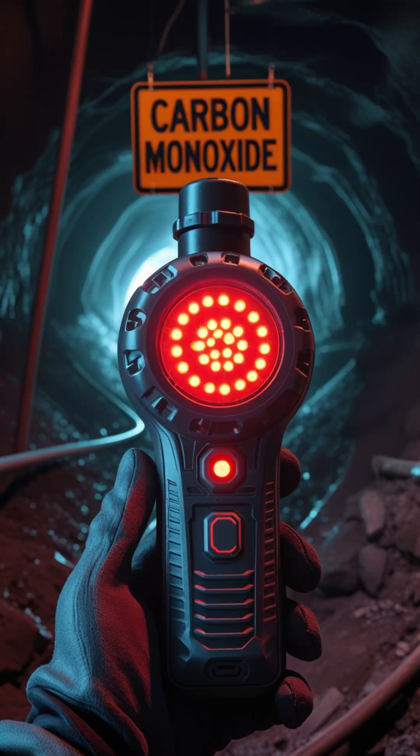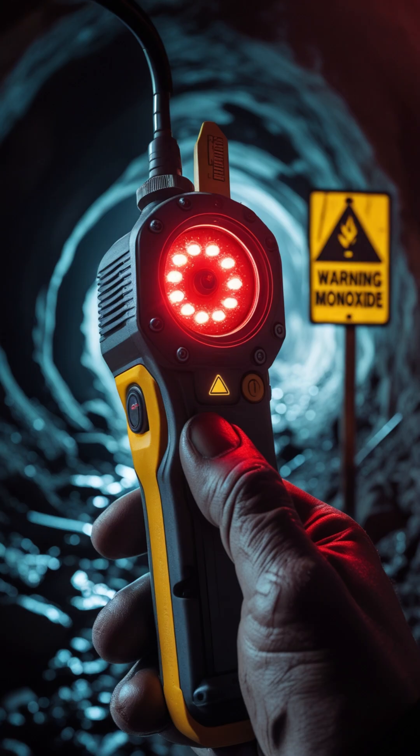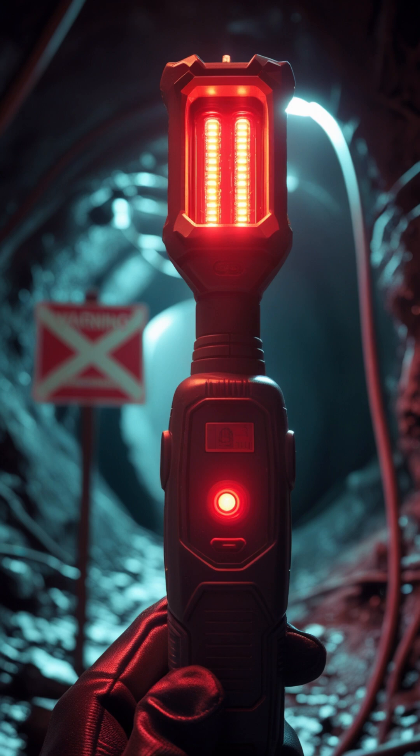Gas number 2: Carbon monoxide, or CO. It's called the silent killer for a reason. It has no color, no smell, and displaces oxygen in your bloodstream. High exposure leads to headache, fainting, and even death. Detection tools include CO detector tubes and digital CO sensors.